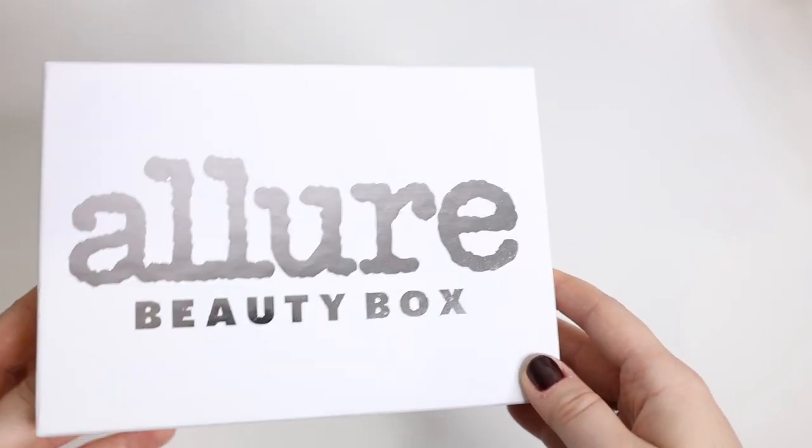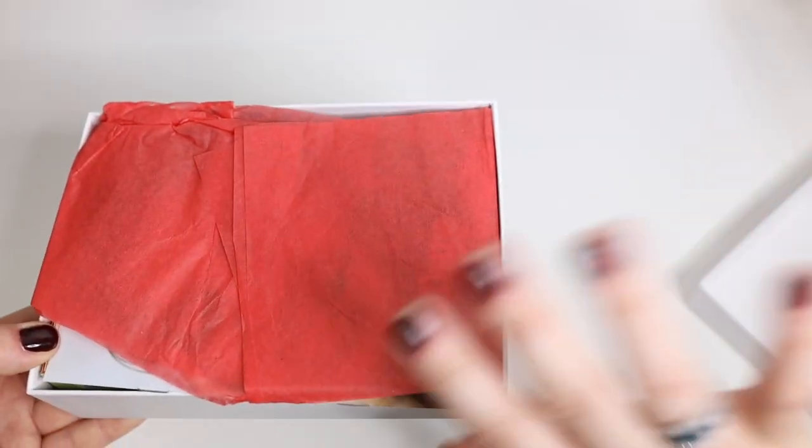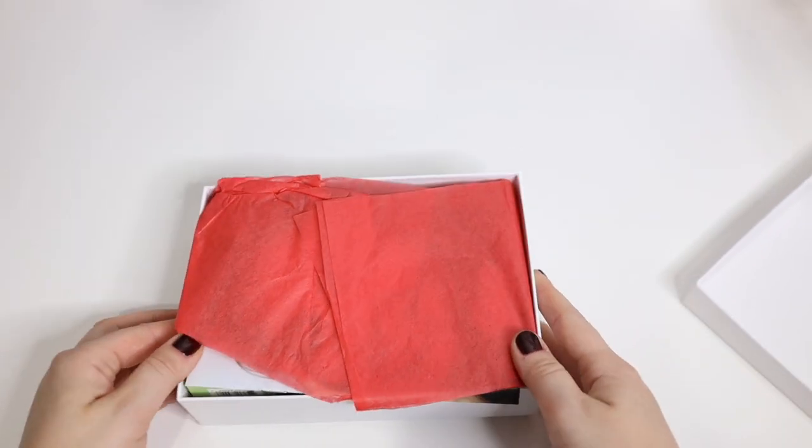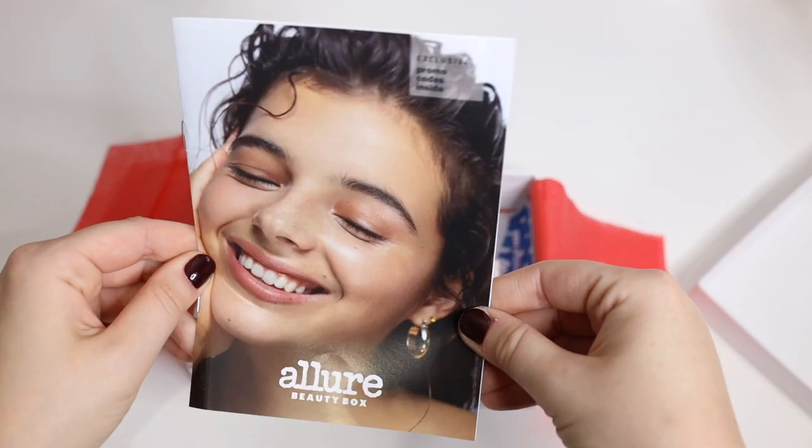I have to be honest — I already peeked inside and looked a little bit through it, but I already forgot what's in there. I wanted it to be more of a genuine reaction. This is the card that it comes with.